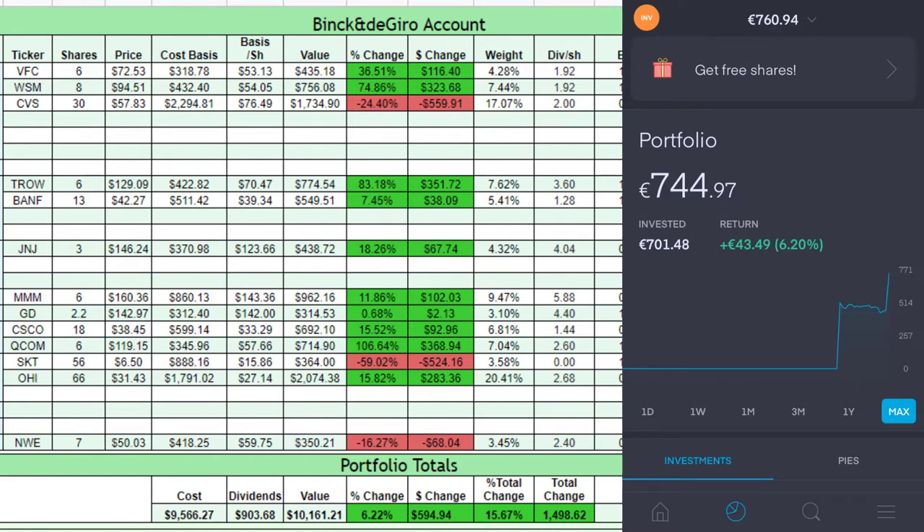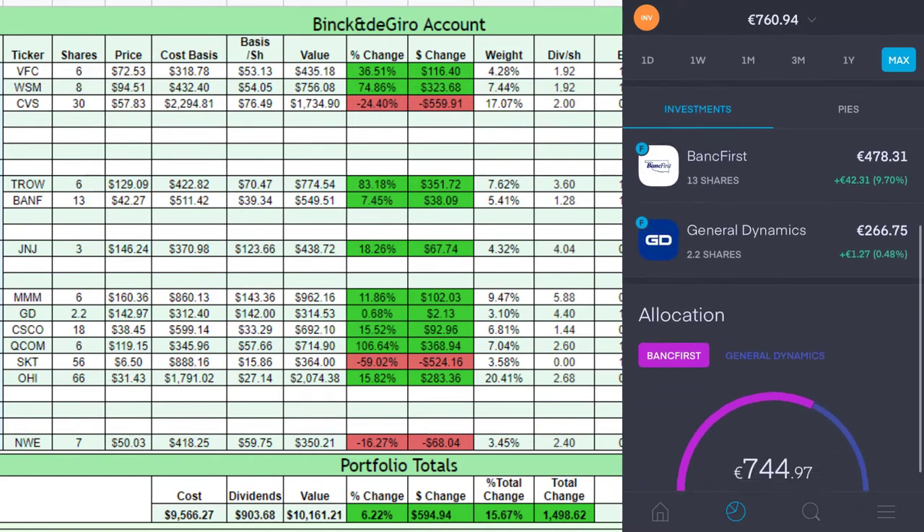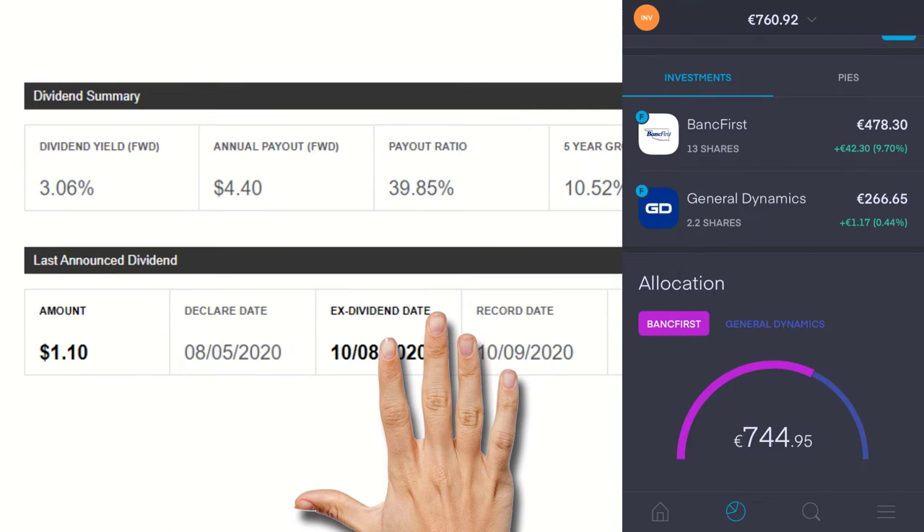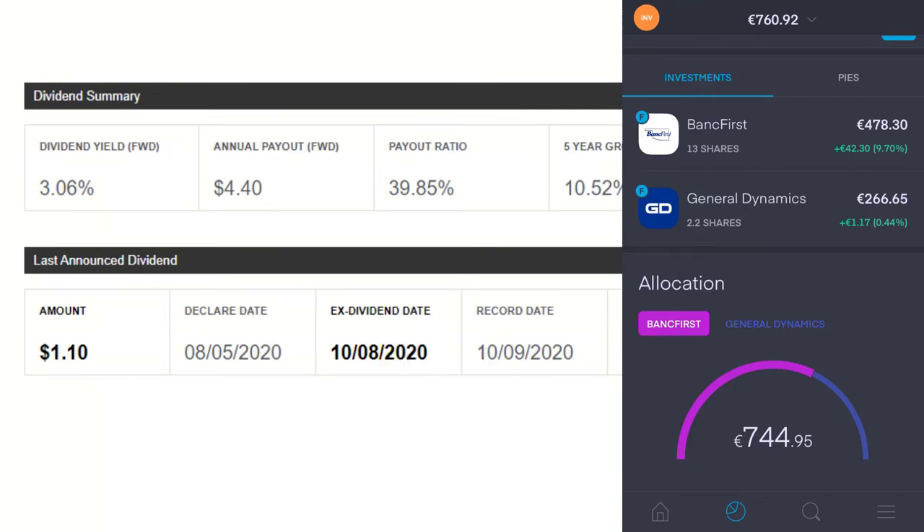In Trading212 I now have shares in Bank First and General Dynamics. I bought 2.2 shares of General Dynamics on the 5th of October for $142, so this is right on time to be eligible for the next dividend because the ex-dividend date is on the 8th of October. If you are confused about the different dates surrounding dividends such as ex-dividend date, the record date, the declaration and payout date, be sure to check out episode 3, now suggested in the top right corner, in which I explain all there is to know about dividends and the different dates.